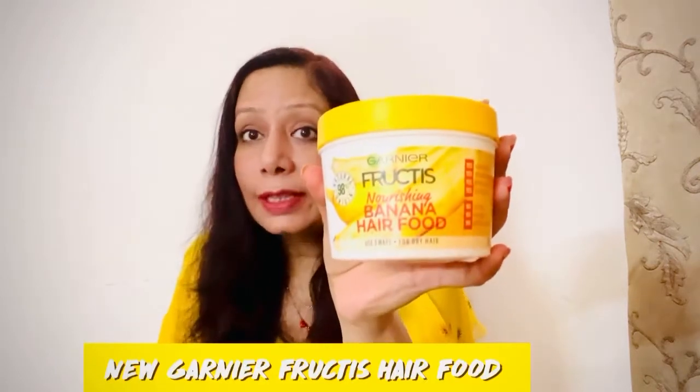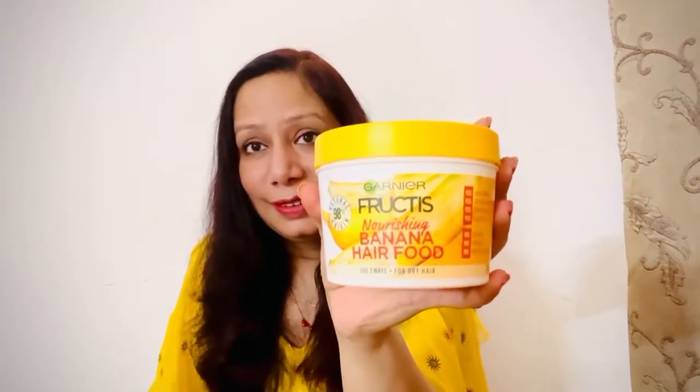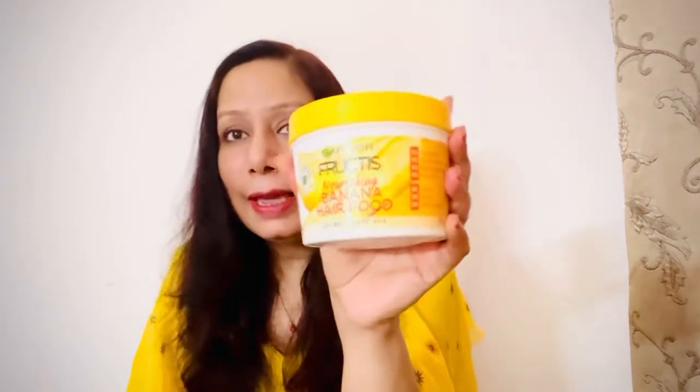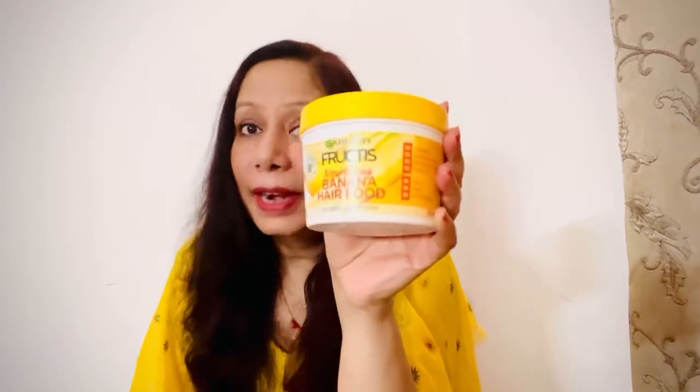This is Garnier Fruits Nourishing Banana Hair Food. You can see, this is a newly launched product and its results are so good. I have used it for the past few weeks. My hair is very manageable and there is no dryness. It feels like I have done a blow dry and set my hair, but trust me, I have not done anything. It is just combed, and after combing I got a good result — it is only Garnier Fruits Nourishing Banana Hair Food.